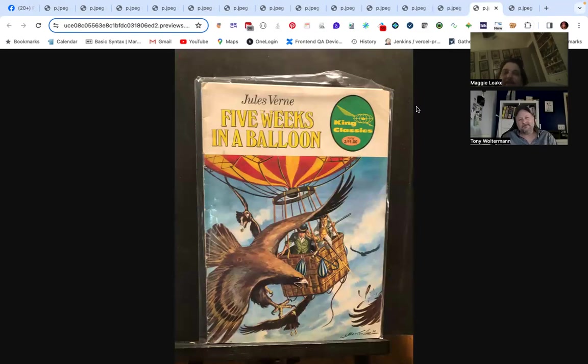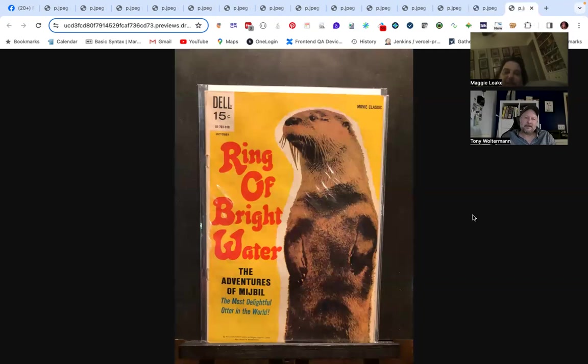I was picking oddities of the week — this one is a Classics Illustrated of Jules Verne's Five Weeks in a Balloon. I'm not sure if it was the publisher that picked up after Classics Illustrated or if they did their own, but the story is in the public domain so anyone can do a reprint. The actual oddity of the week is Ring of Bright Water — the adventures of the most delightful otter in the world. It was probably a Disney movie.